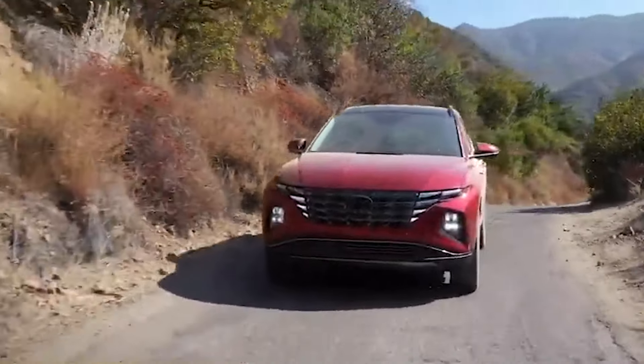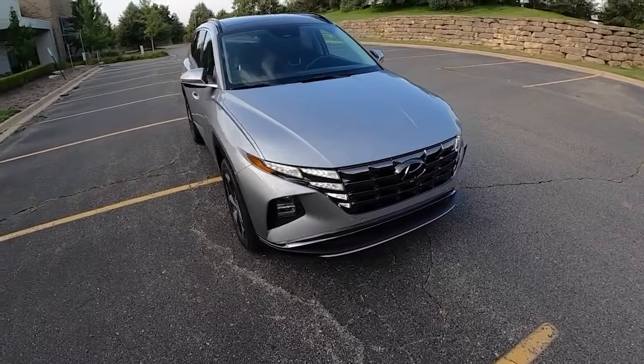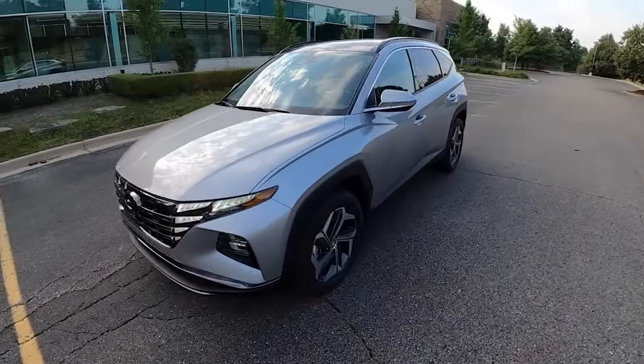Despite being redesigned in 2020, the Tucson still looks fresh. As it prepares for a facelift, this vehicle — like a nice bottle of wine — may be available at a discount price.